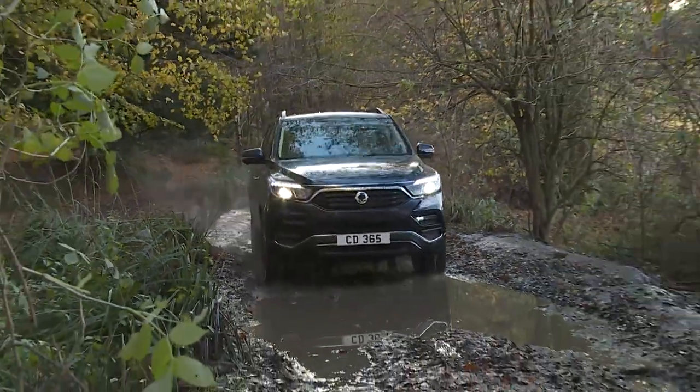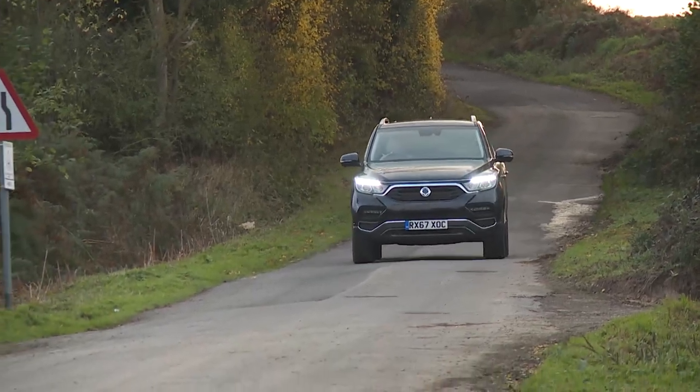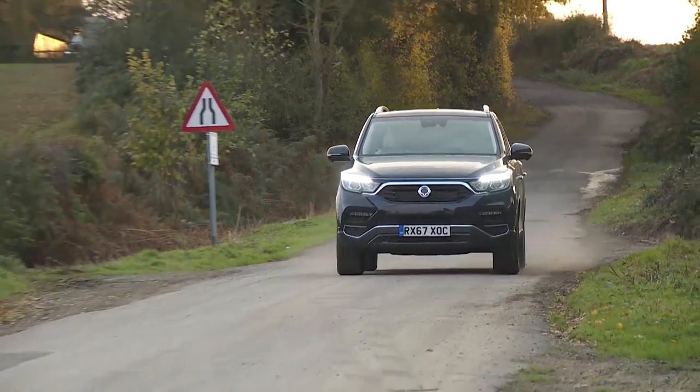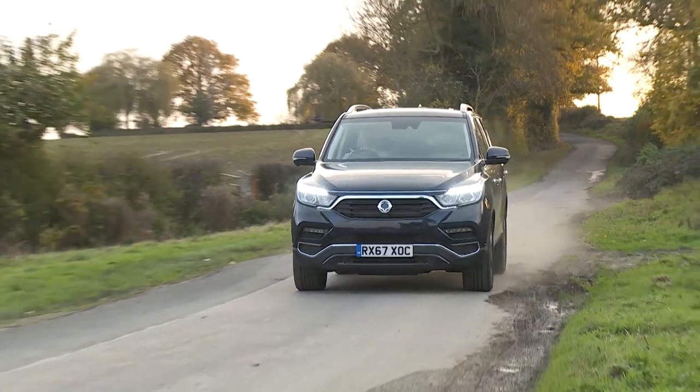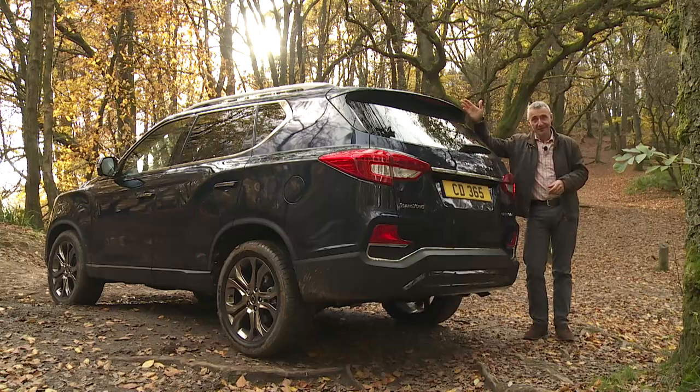Most buyers in this segment though never venture beyond tarmac territory, and if SsangYong wants to grow its sales in our market, this car will need to better satisfy them too. Can this improved Rexton model do exactly that? Let's find out.